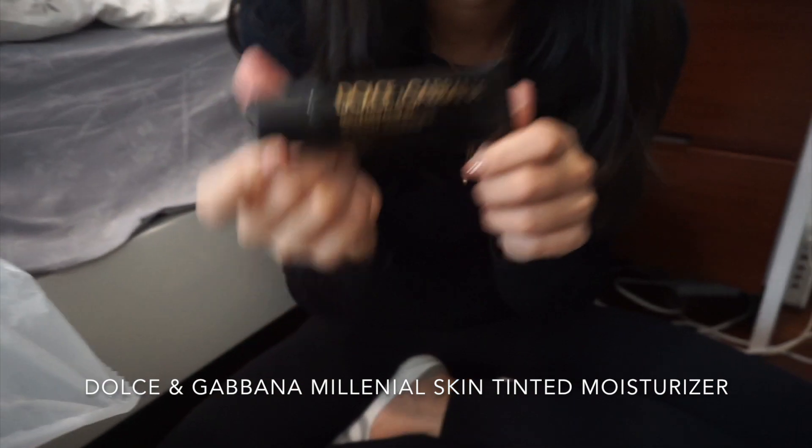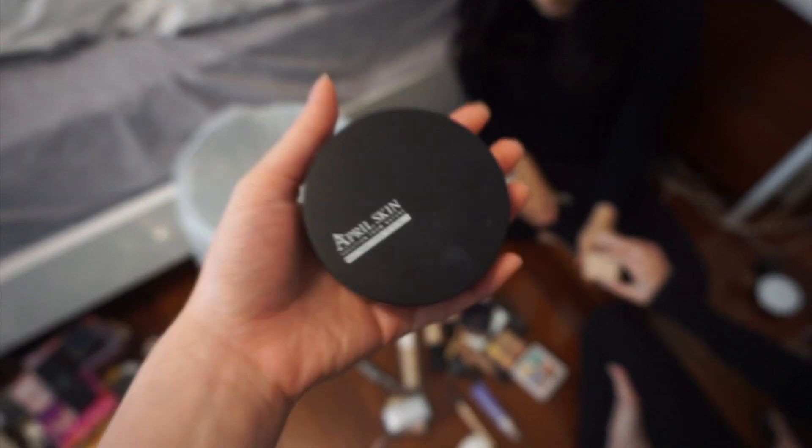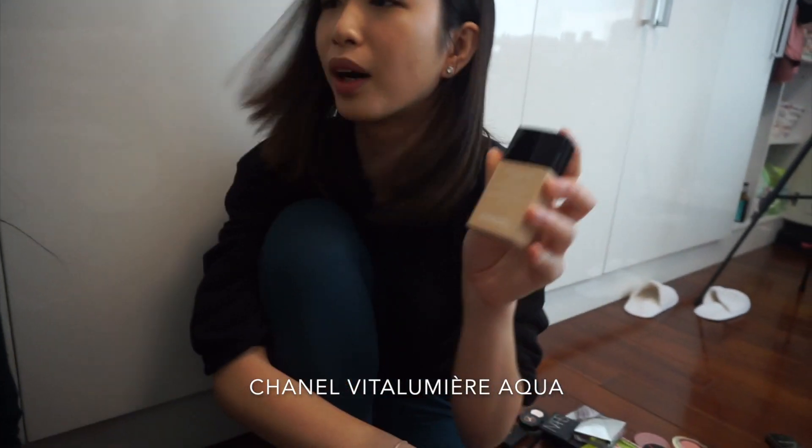Dolce & Gabbana Millennial Skin — I got it from Jen, I don't really think it's good on my skin, so bye. April Skin — there was a huge rave about how the coverage was super good. Okay, Vitalomere Aqua — throw. It's good though, why would you throw it? Because it's so old, like five years old.